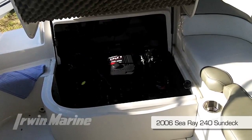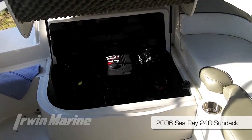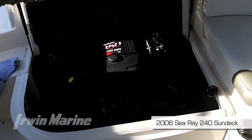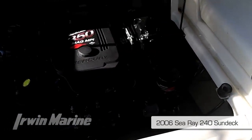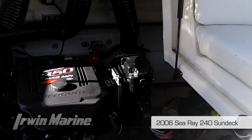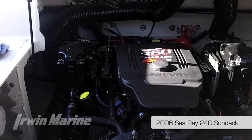This vessel is powered by the upgraded Mercury 350 mag multi-port injected. This is a computer driven engine, computers made by Motorola, keeps all the systems in the engine, delivering 300 horsepower to the counter-rotating Bravo 3 drive.